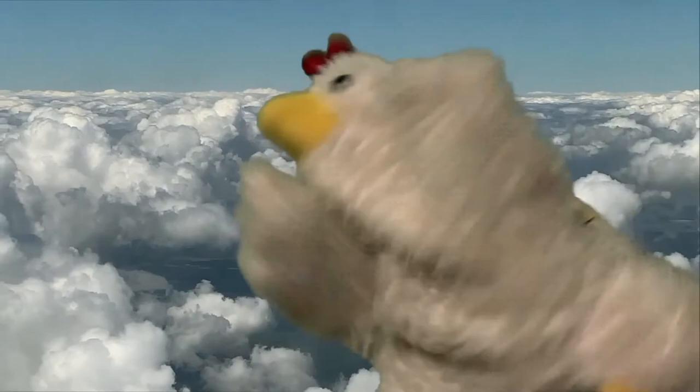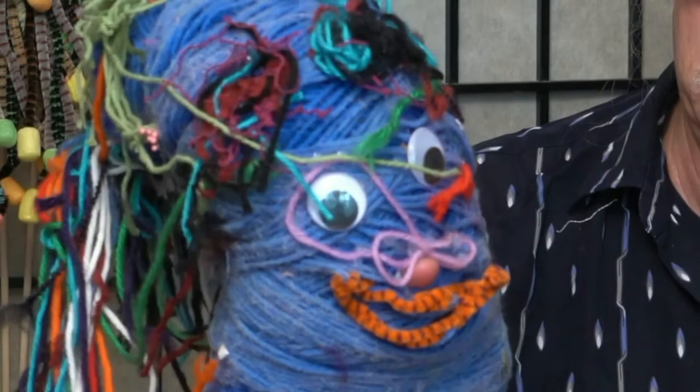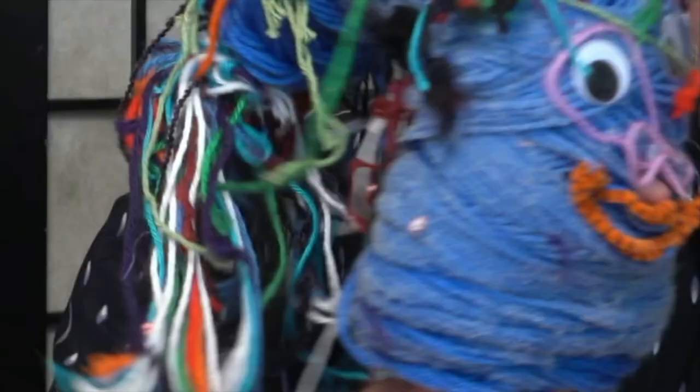Hey, here comes Yarny! Yarny! Hi Tom! What's going on? I'm just introducing everybody to you guys. As you can see, I am made out of lots of yarn, and of course googly eyes, and some pipe cleaners. You've got a very floppy head. I gotta go now, see you later.